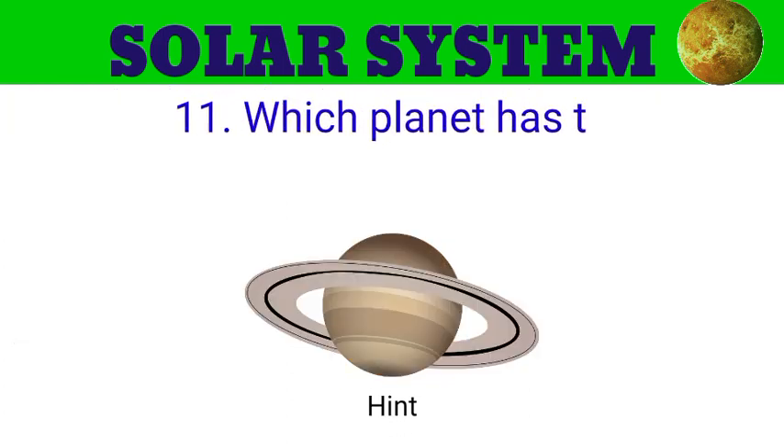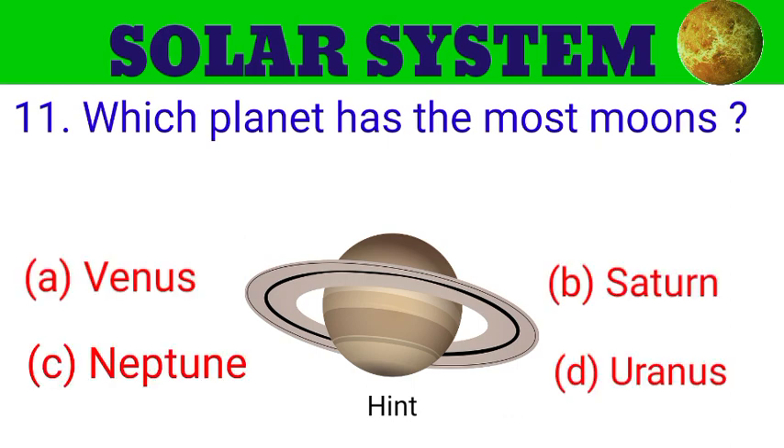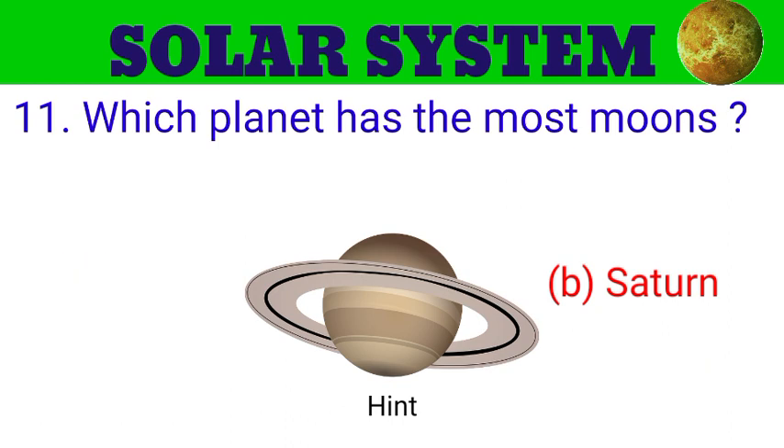Question number 11. Which planet has the most moons? The options are A. Venus, B. Saturn, C. Neptune, D. Uranus. And the answer is Saturn.